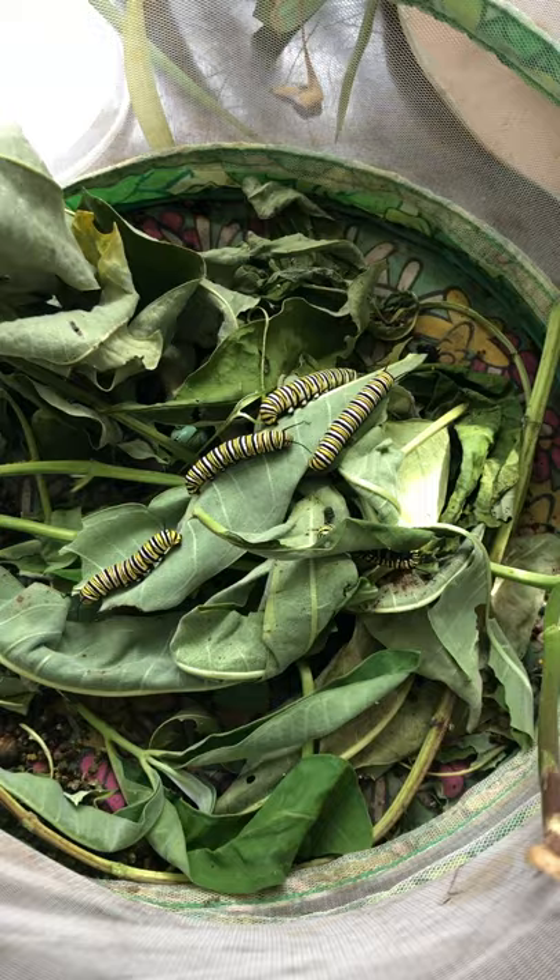So that is what is going on in our monarch caterpillar nursery. I'll be back next week with another update, and you can watch the next video for a little puppet show about life cycles.